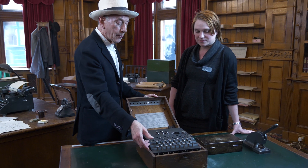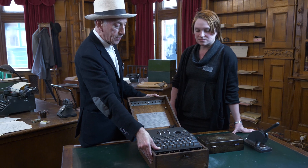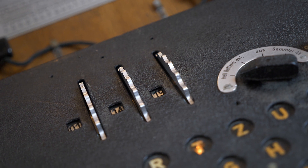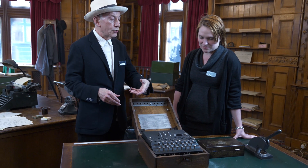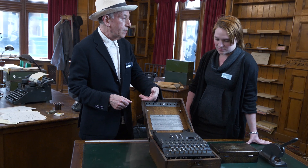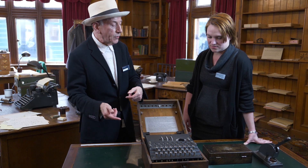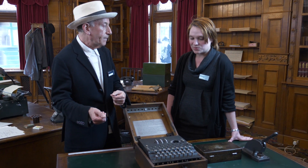What happens is that when I press the key, not only does the light come on, but the rotor moves around. So every time I press the key, this first rotor moves. And as it moves, what it's doing is changing the substitution. So a letter coming in will come into the rotor and will come out the other end of the rotor as a different letter.